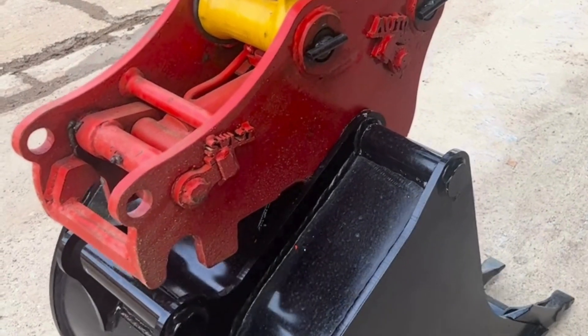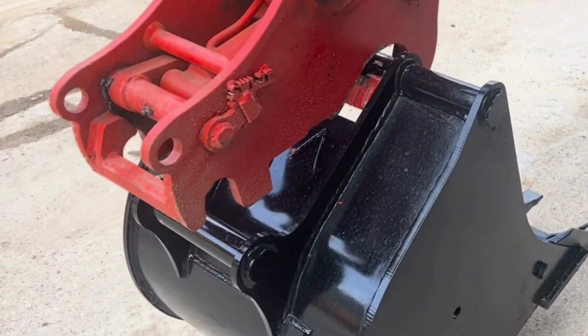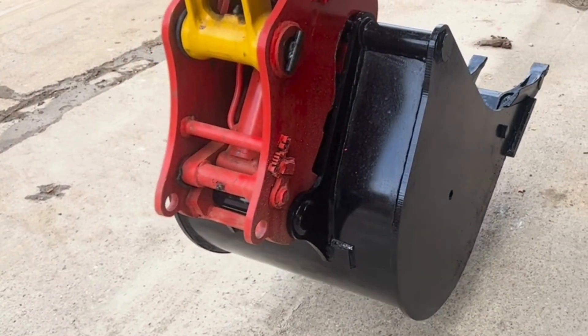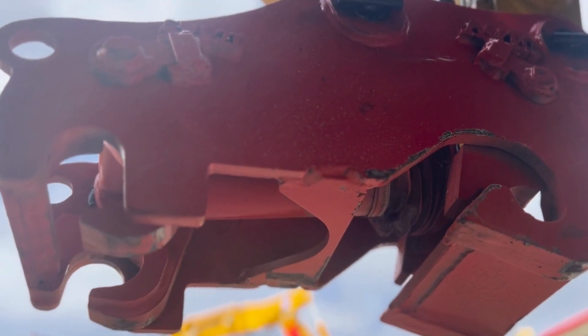The Quick Hitch's unique safety features, including the hitch's locking system, make it impossible for the selected buckets or attachments to detach from the machine while in use, giving the operator complete peace of mind in their tools.